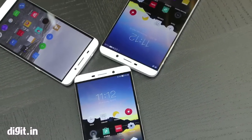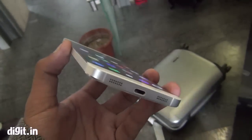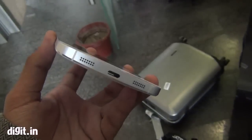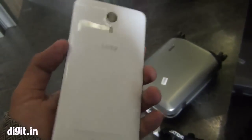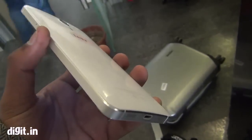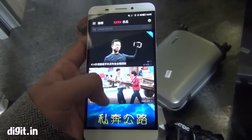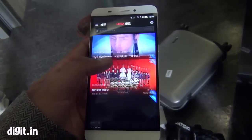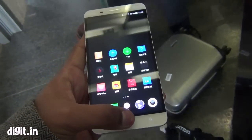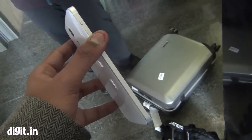So this phone that you see here is the Le1. It is priced at around 1499 Yuan, which by direct conversion comes out to about 15,000 rupees. Of course pricing may differ a bit in India. It runs on the company's own eUI5, and one of the best things about this UI is the screen. L.E.TV has an entire ecosystem of content that includes movies, TV shows, and everything, and it provides all that content along with this phone.